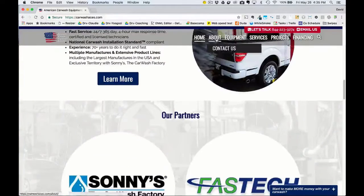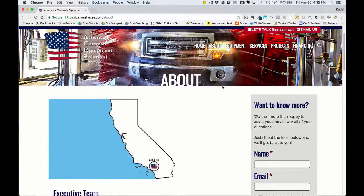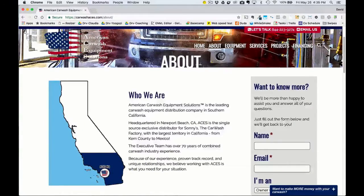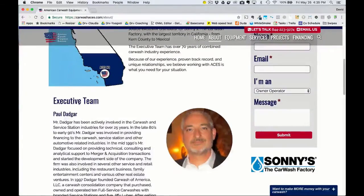Now let's go to the About page. We added a video here — it's actually a jQuery animation that shows where their headquarters is located and the territory they cover, along with a little bit of info on their executive team.